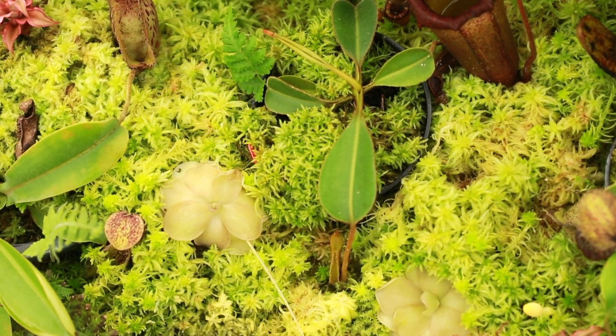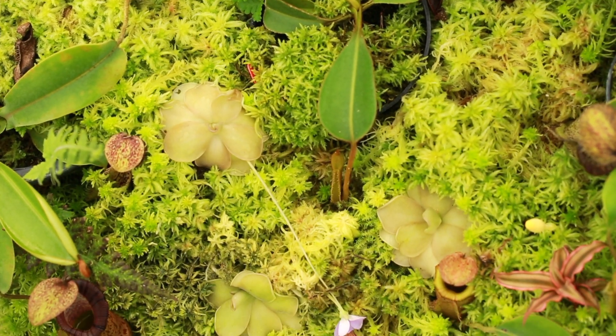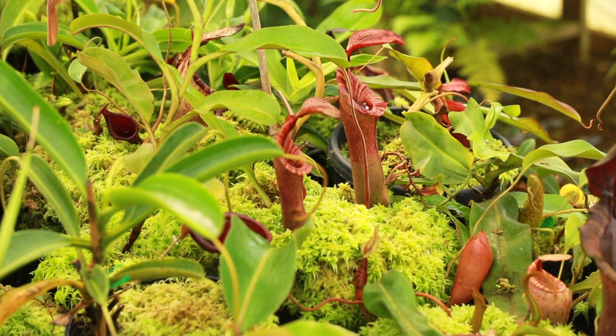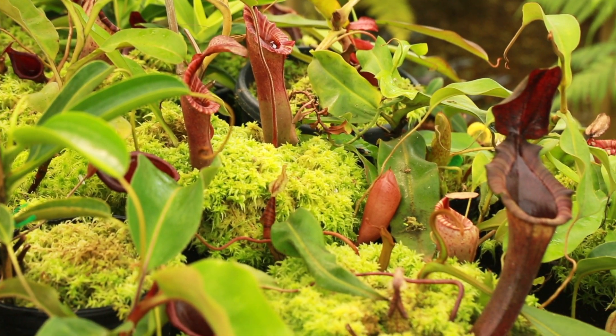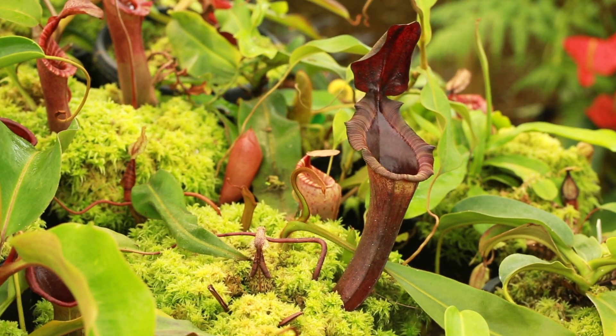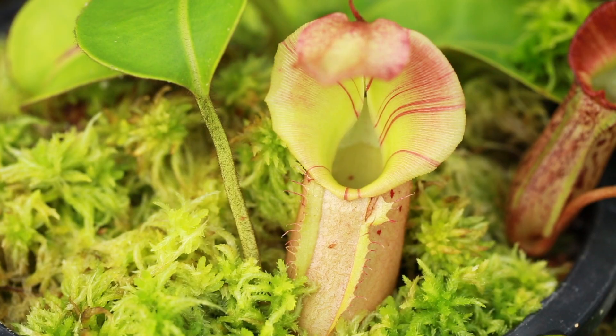Nepenthes are native to tropical areas and grow anywhere from sea level to mountain ranges high above the clouds. Temperature requirements aren't as strict as once said to be, and most plants can grow well between 60 and 85 degrees Fahrenheit. There are three categories of Nepenthes based upon their temperature requirements: highland, intermediate, and lowland.